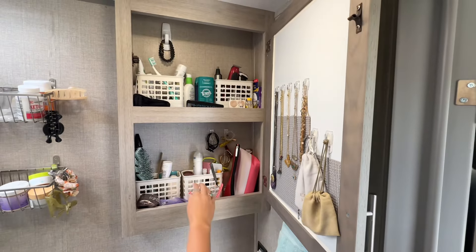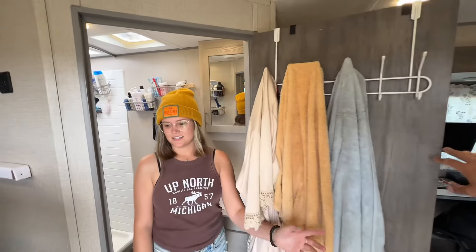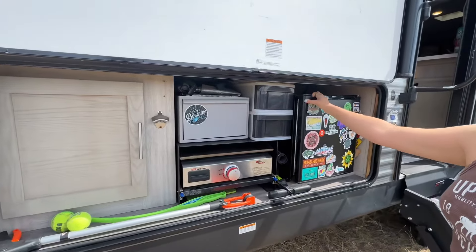Just all their treats, kibbles, etc. And then we have our bunk bed renovation. This is where we store our sheets and towels, the cat box, and cat area.